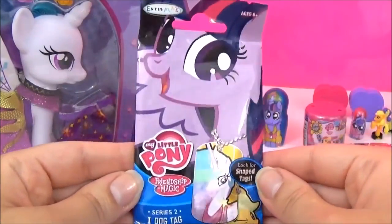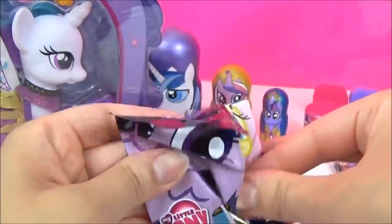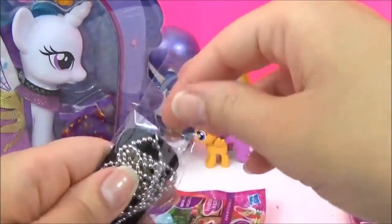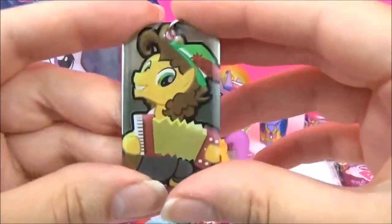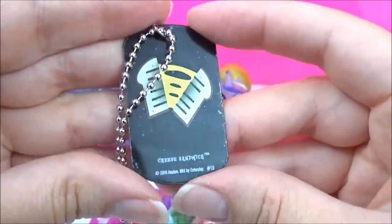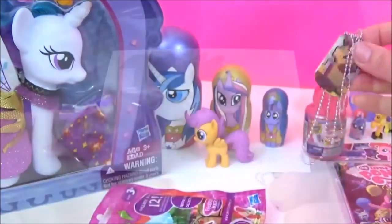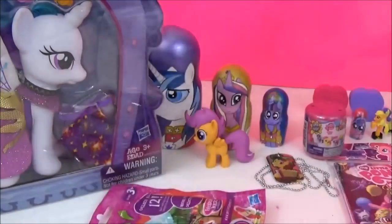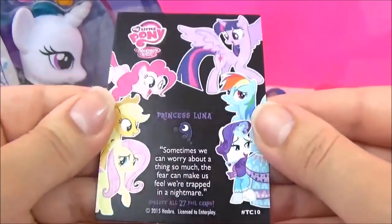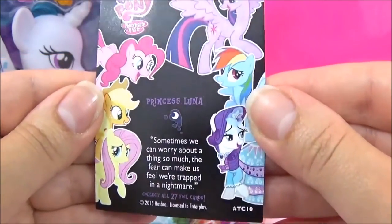The next surprise I'm going to open are these My Little Pony Series 2 Dog Tags! Let's see which pony we get! Oh, we got Cheese Sandwich! That is awesome! We also got a Princess Twilight Sparkle sticker and a Princess Luna trading card. So shiny! It says: 'Sometimes we can worry about a thing so much the fear can make us feel we're trapped in a nightmare!' Very true!